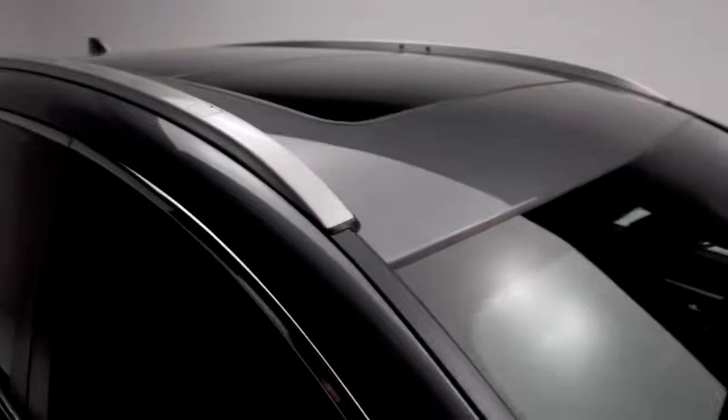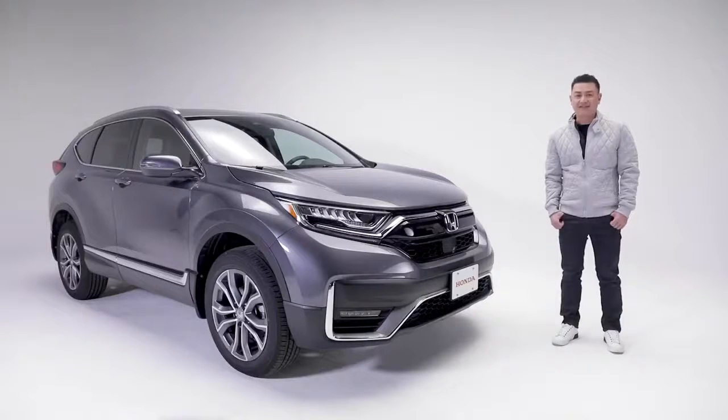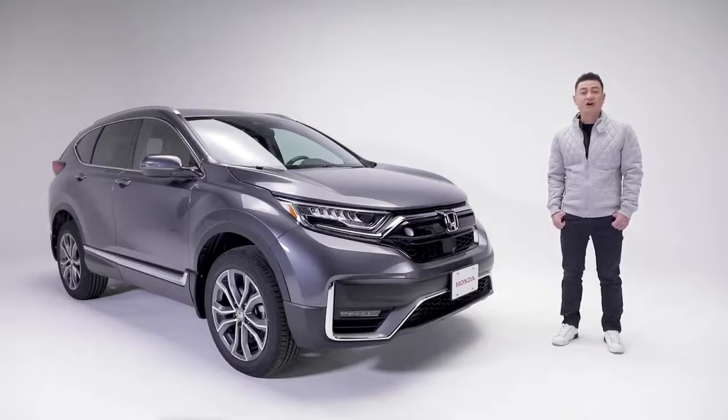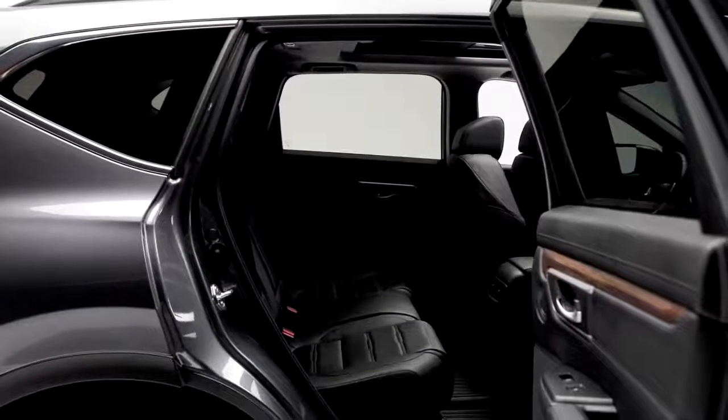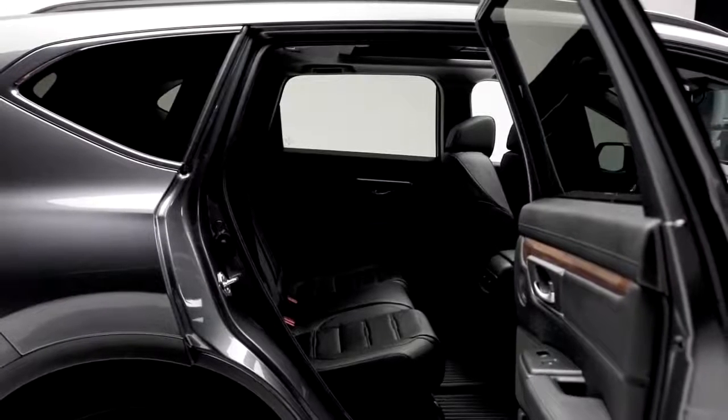Rounding off this CR-V's premium appearance are these 19-inch machined aluminum alloy wheels. Up top, there are flush-mounted roof rails for mounting whatever accessories you need for an active lifestyle. Another valuable feature are these doors that open to an almost 90-degree position, making it a breeze to get in and out, especially when carrying larger items.